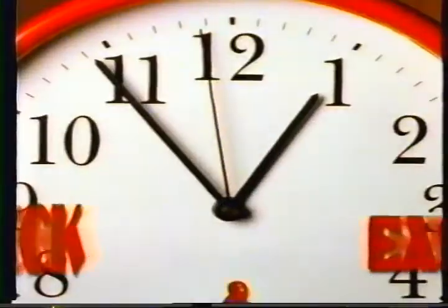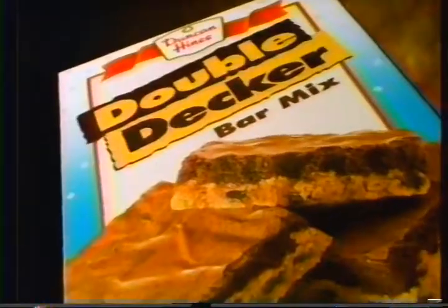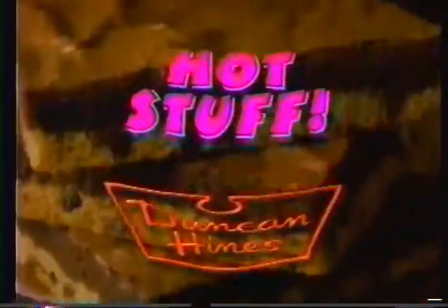If you want the scrumptious taste of a fudgy brownie and a chewy cookie together in one home-baked treat that's quick and easy, you want Duncan Hines Double Decker Bar! Duncan Hines Hot Stuff!